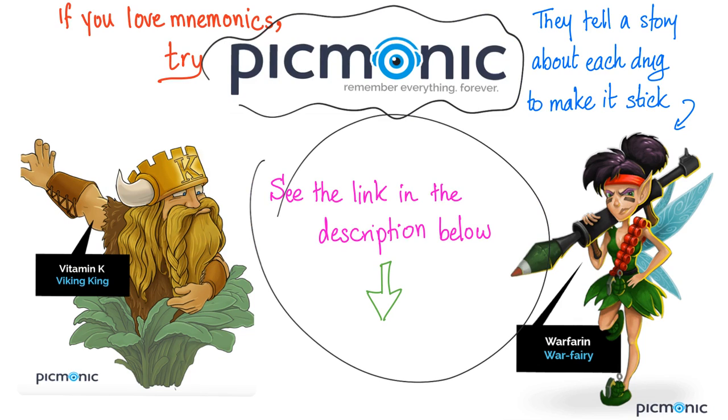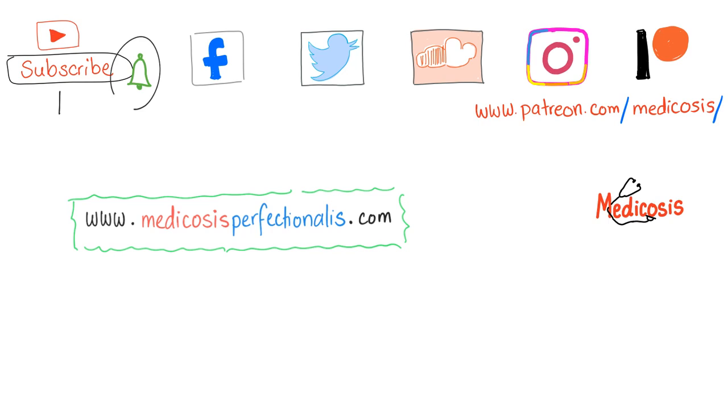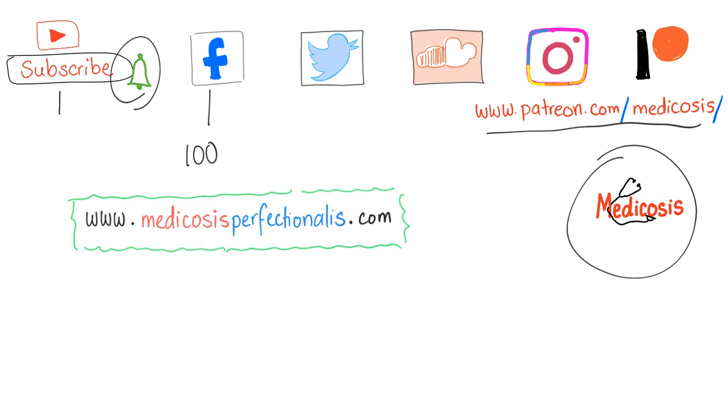Thank you for watching. Please subscribe and hit the bell. Go to Facebook — I have more than 100 cases there. Go to Patreon to get my notes and cases. This is Medicosis Perfectionals, where medicine makes perfect sense. Until next time, please be safe, stay happy, and study hard. Bye.